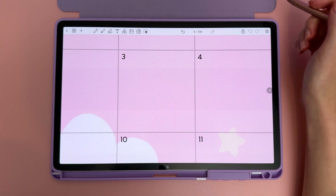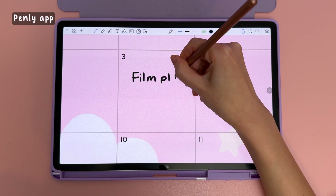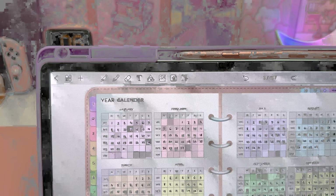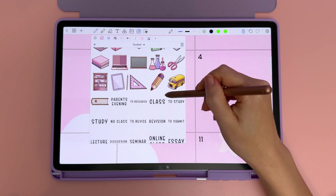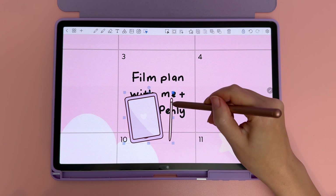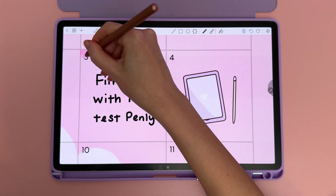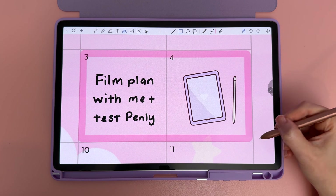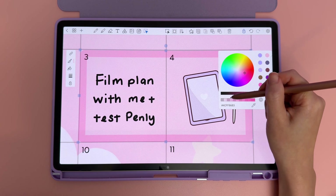For any Penly users out there, you might notice the toolbar looks a little different — there is finally a new update coming, but it's in beta at the moment, so I suggest waiting for the official release which will be much more stable. I've been helping Kevin test the new features and I think they are really good and incredibly useful. I'll try to show them in this video as I'm doing my planning.